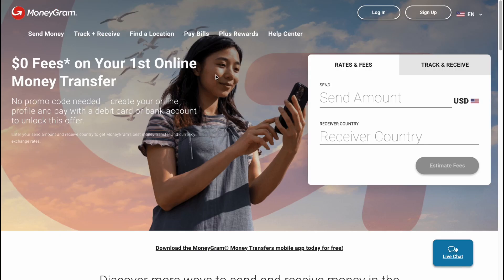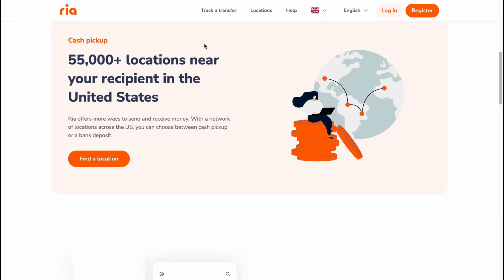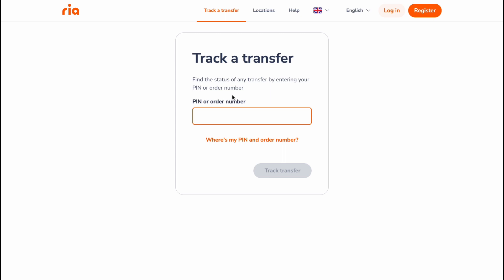Both companies give us the opportunity to track transfers. On the MoneyGram website, you simply enter your transaction number and last name to track your money. On RIA, you click 'Track Transfer' and then enter a PIN or order number to see all the current information about your transfer.